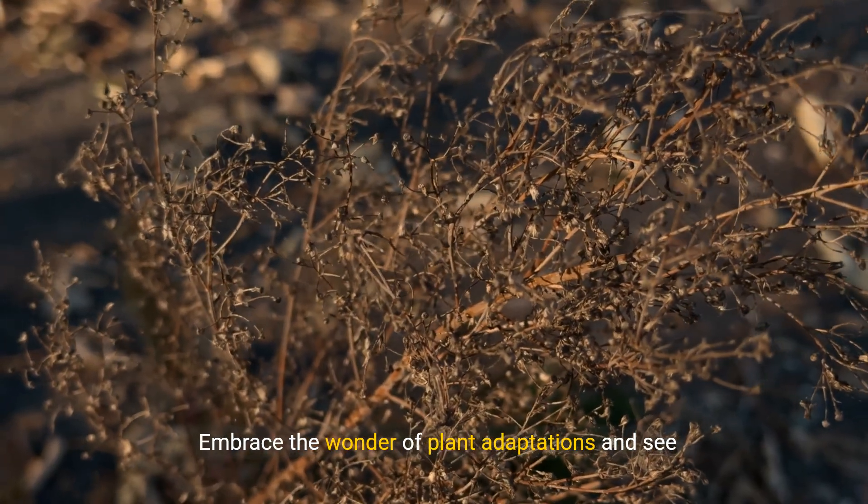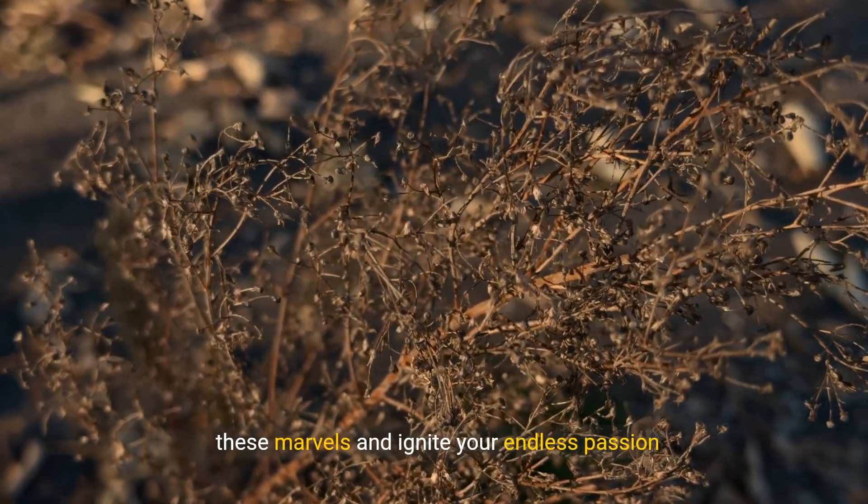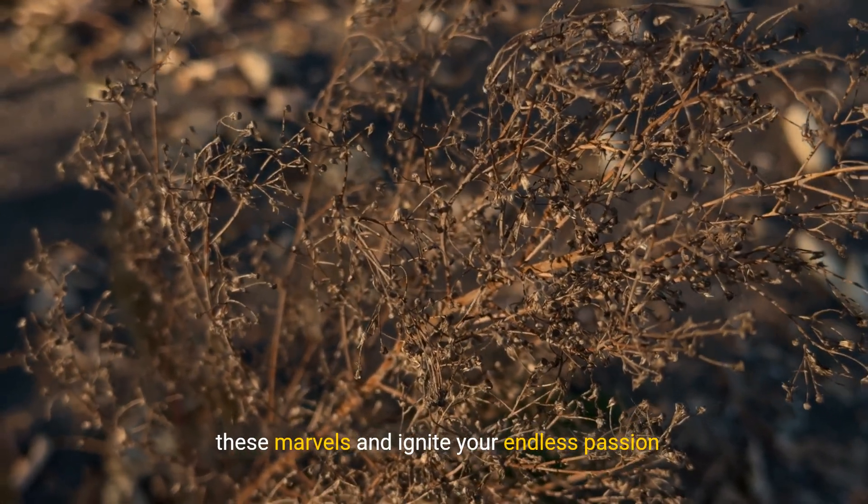Embrace the wonder of plant adaptations and see how life persists against all odds. Explore these marvels and ignite your endless passion for botany.